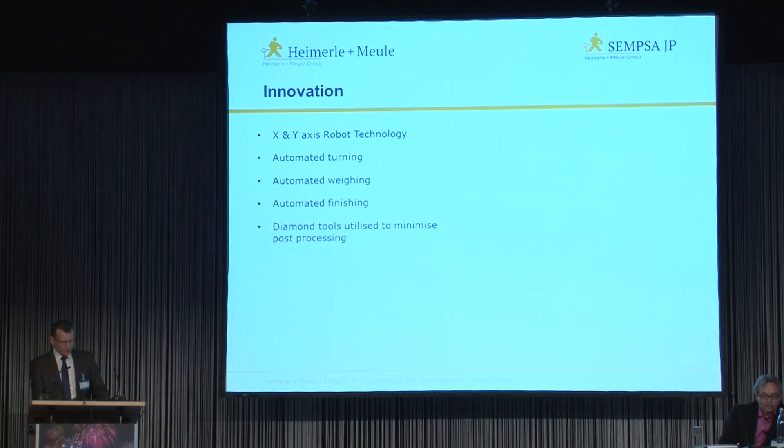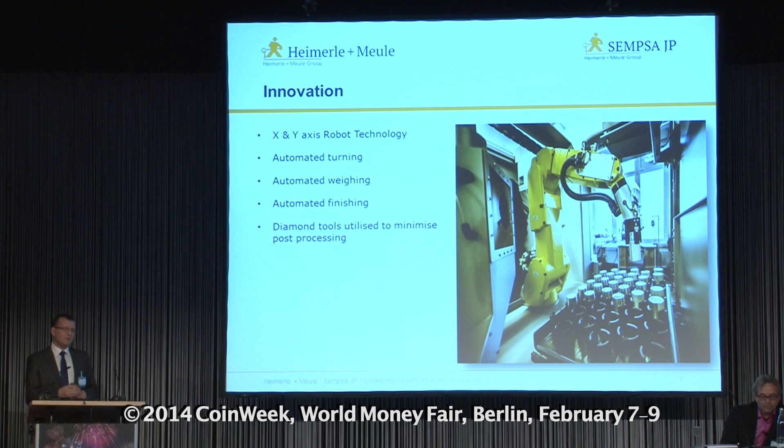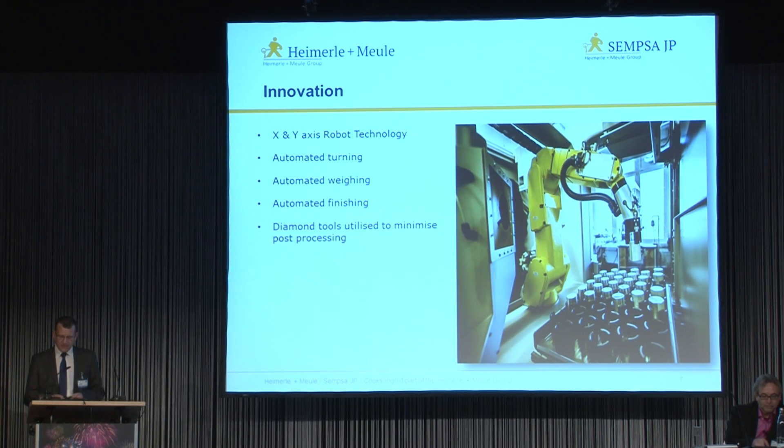So what have we come up with — what's the innovation? This time-honoured production method is proven and will produce a very satisfactory result. However, with the introduction of an X and Y axis robot we are able to turn, weigh and finish the blanks in one innovative and fully automatic step. In this image you can see the cylinder blanks loaded into their cartridge ready to be processed in the robot technology.